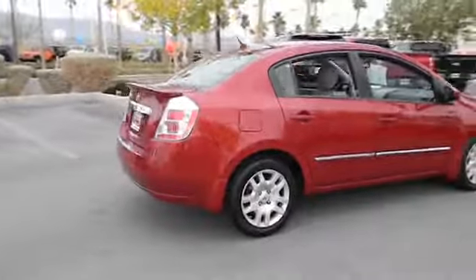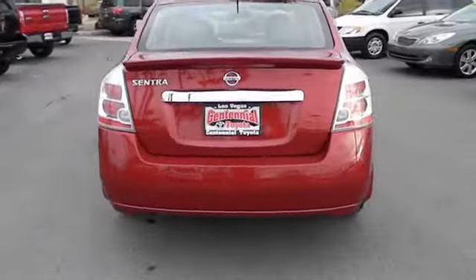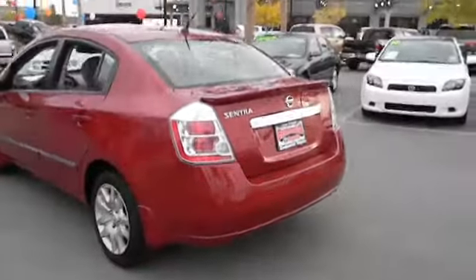Anti-lock braking system, traction control, dual airbags, air conditioning, front power steering, cruise control, keyless entry, AM FM stereo radio, power door locks, power windows.